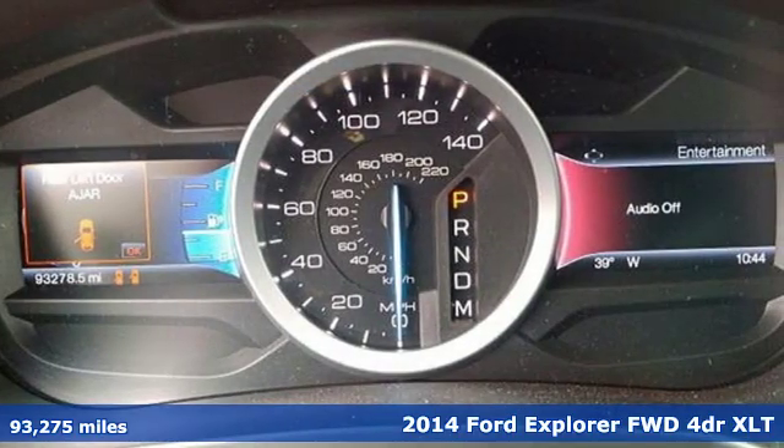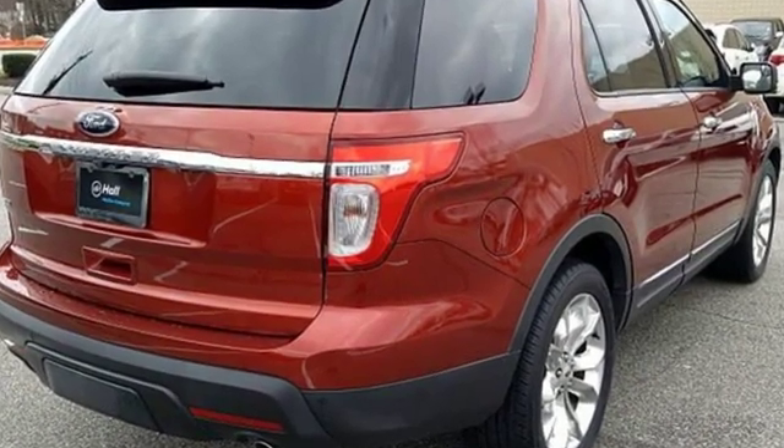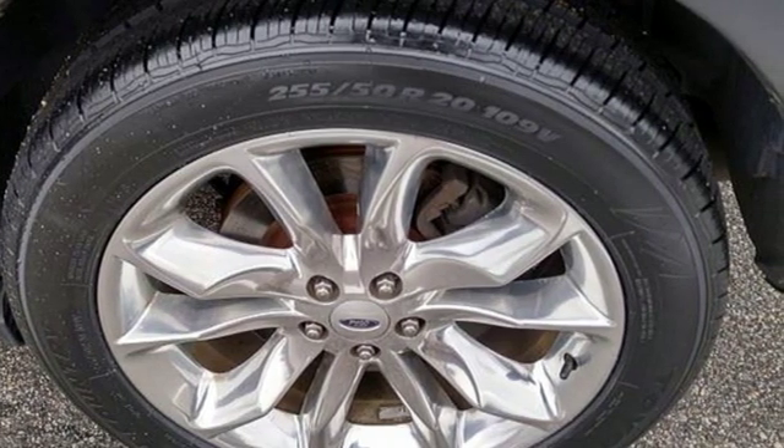It comes with the features you need: streaming audio, power heated mirrors, leather bucket seats, configurable instrument gauges, and wireless phone connectivity.